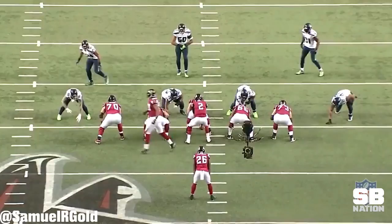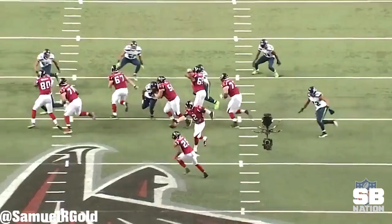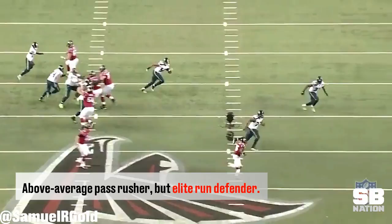From a contract standpoint, Bennett re-signed to a three-year, $30 million dollar deal at the very end of the 2016 season. Some people have questioned if he's worth the money — but based on the tone of my previous video and this one, I think we can all agree he's worth every penny.